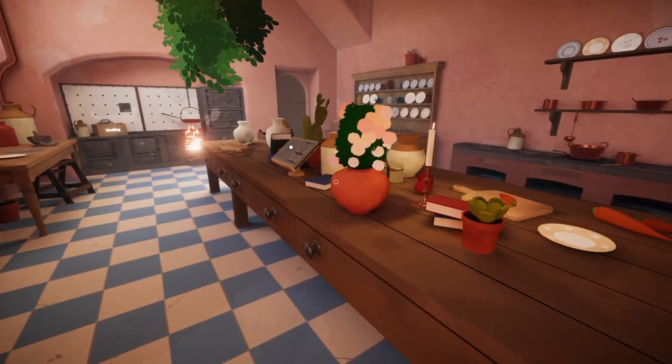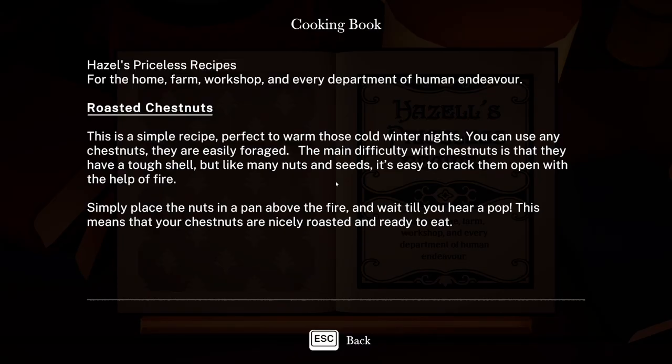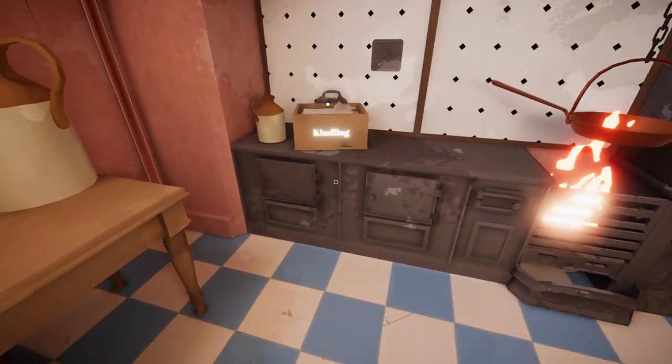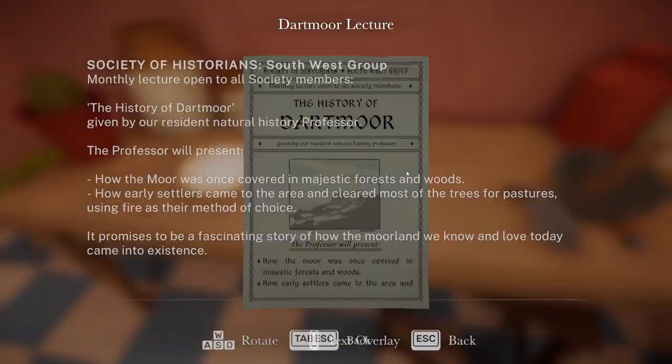In the kitchen: Hazel's Priceless Recipe for roasted chestnuts. "This is a simple recipe perfect to warm cold winter nights. You can use any chestnuts — they are easily foraged. The main difficulty is the tough shell, but like many nuts and seeds it's easy to crack them open with the help of fire. Simply place the nuts in a pan above the fire and wait till you hear a pop." Also, a Southwest Group Monthly Lecture on the history of Dartmoor: how the moor was once covered in majestic forests and how early settlers cleared the trees using fire.